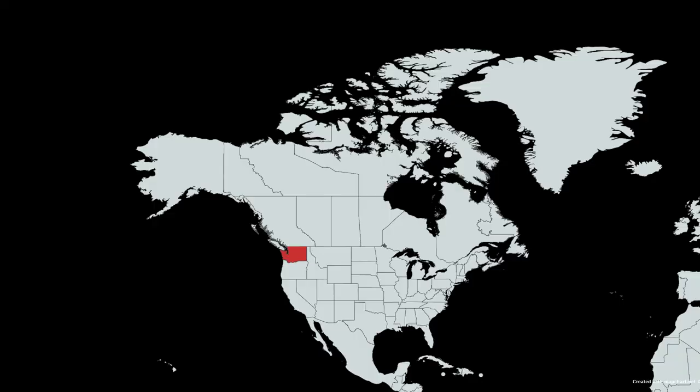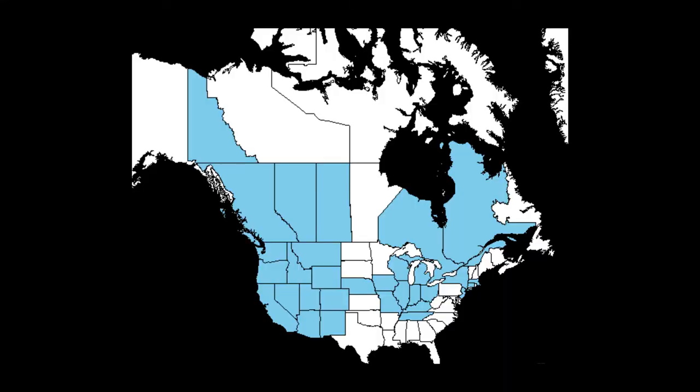It was first identified in North America in 1907, growing in an alfalfa field in Washington. The most common theory is that it was brought over on a contaminated seed shipment from its native range. It wasn't dealt with at that point, and so over the course of the next century, it grew to cover an area even bigger than its original native range — now found in about 26 different states and seven Canadian provinces and territories.